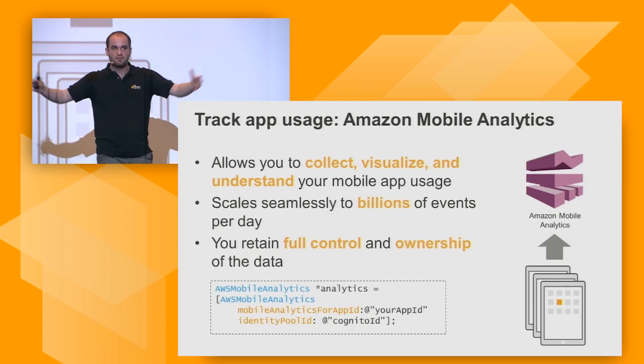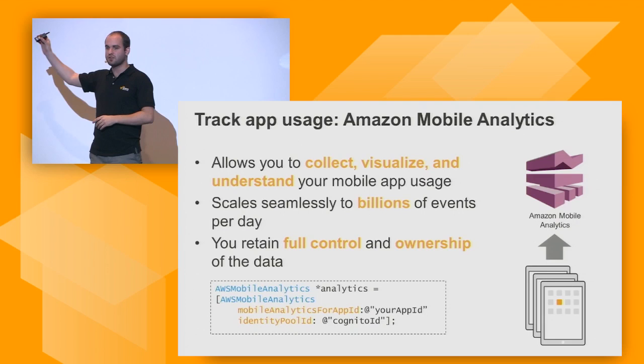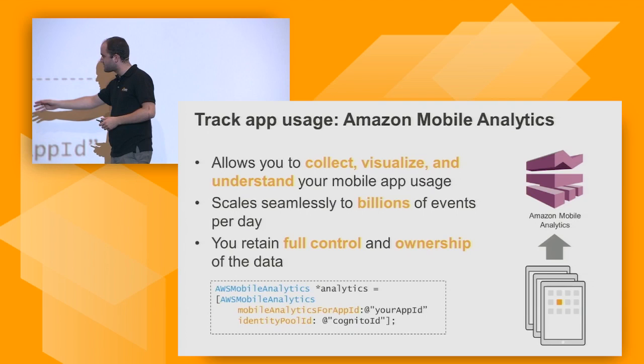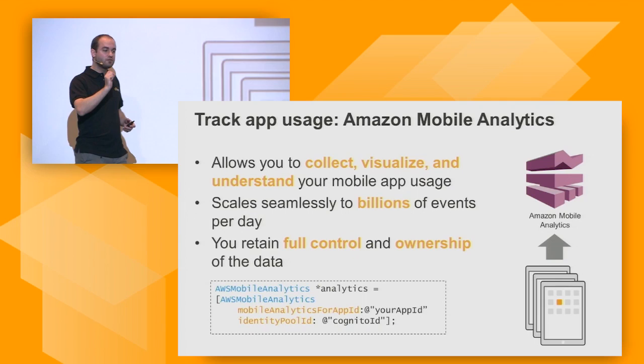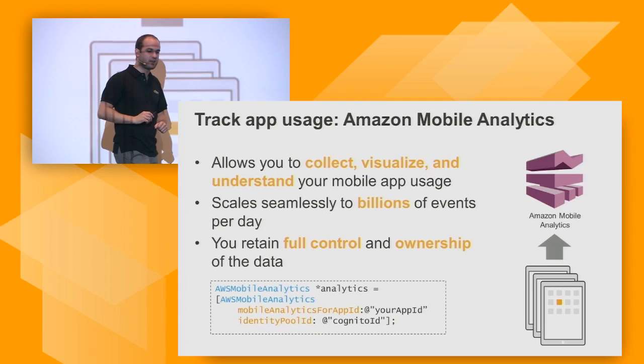Getting basic mobile analytics usage data requires one line of code: create an AWS Mobile Analytics object, give it an app ID, and authenticate via Cognito. Mobile Analytics then gives you basic dashboards where you understand daily active users, monthly active users, in-app purchases, total sessions, lifetime value of a user, and even stickiness factor.